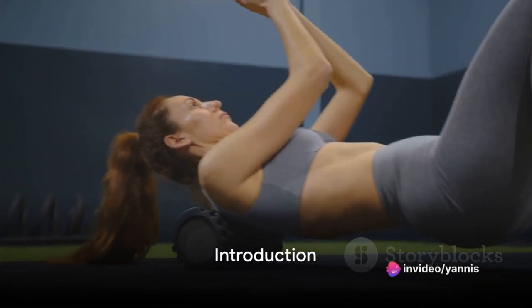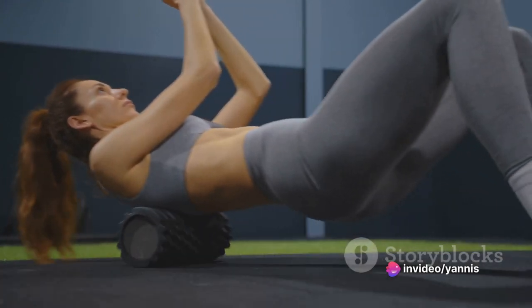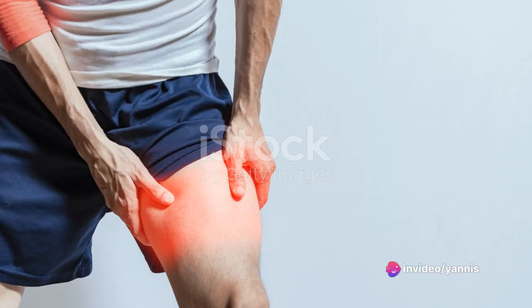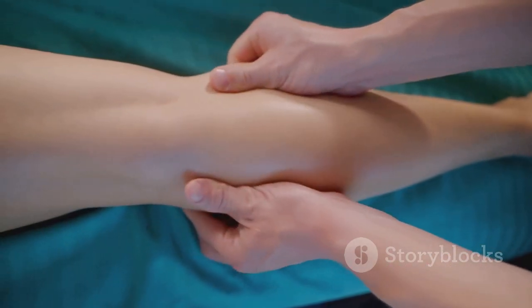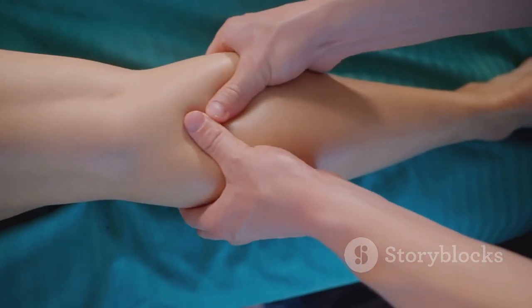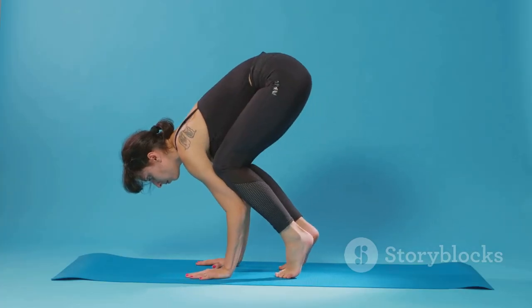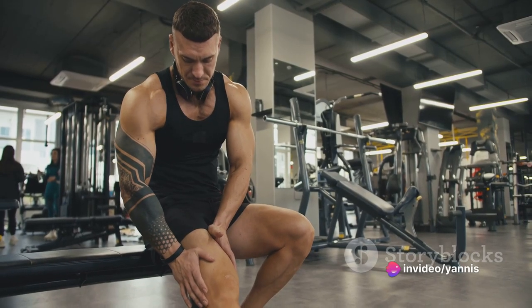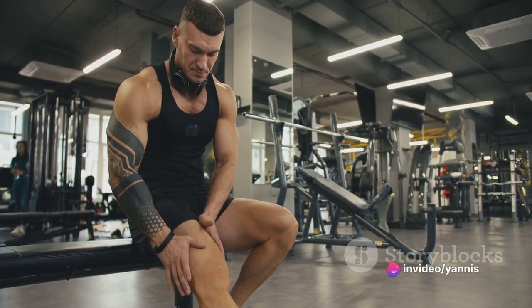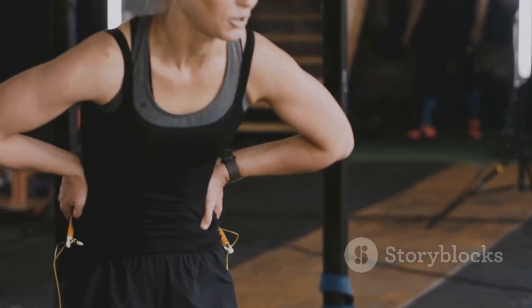Tired of post-workout muscle pain? Welcome to your one-stop solution for all things recovery. We understand that nothing can be more frustrating than waking up the next day feeling like you've been hit by a truck. But don't worry, we've got you covered. This video will guide you through quick and effective strategies to conquer post-workout muscle soreness, helping you bounce back faster than ever.